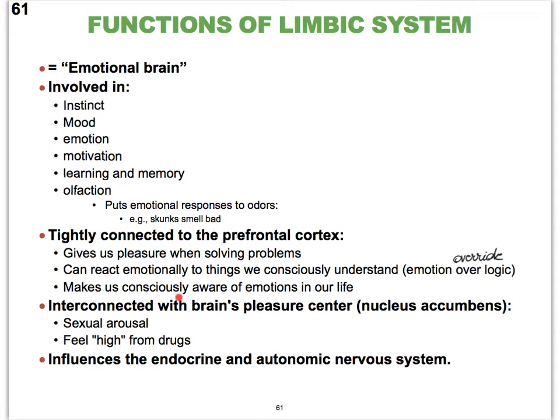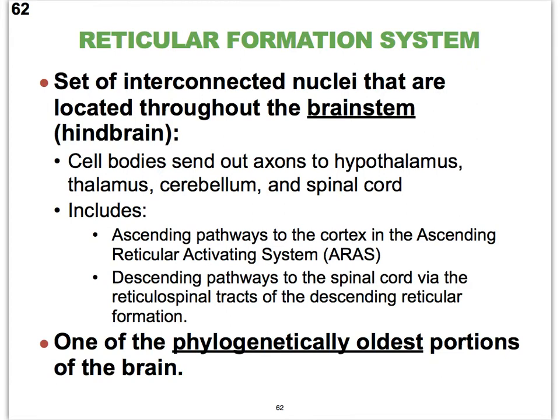The limbic system makes us consciously aware of our emotions, and all these different parts help us feel pleasure when we resolve issues and solve problems. It has strong connections with our brain's pleasure center — the center that gives us that high after using street drugs or even during sexual arousal. It carries out these various functions via the endocrine organ system and the branch of the peripheral nervous system called the autonomic nervous system.